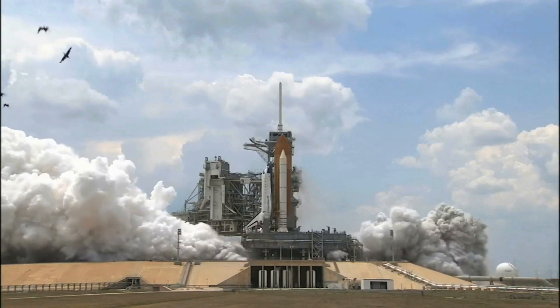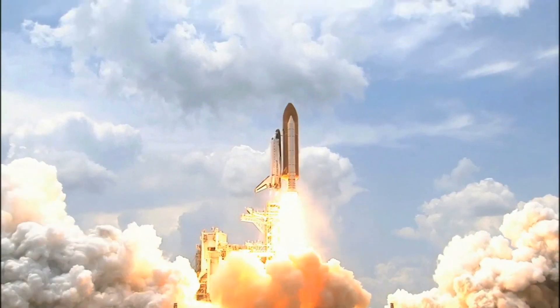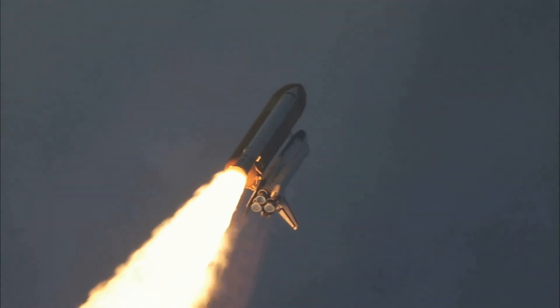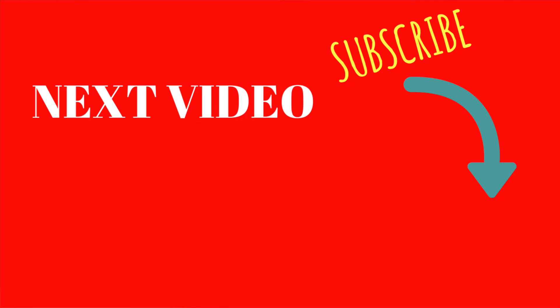Thanks so much for watching. We really hope you learned some fun stuff today with these cool rocket ship games. Look at these real rockets flying — isn't it cool? Don't forget, Dot Dot Toys puts out videos every Monday and Thursday. Don't forget to subscribe and watch our other videos. Thanks and have fun. Bye.